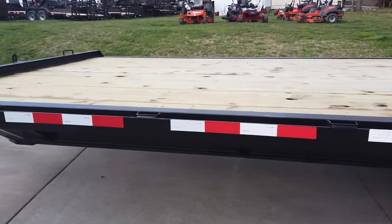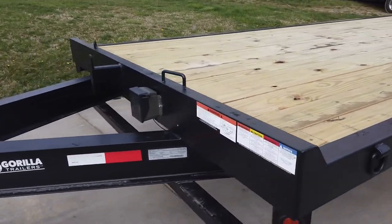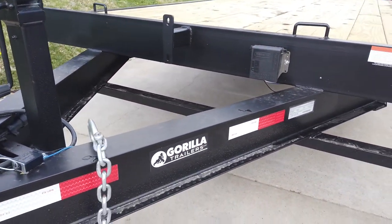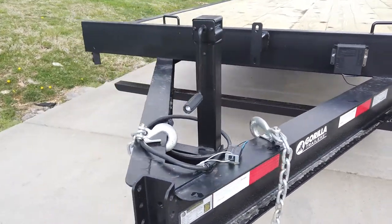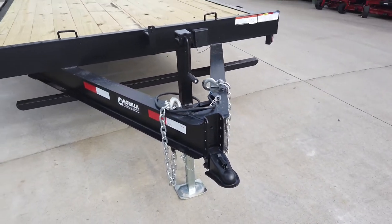This does have a heavy-duty I-beam construction made with 8 inch I-beam. This does have safety chains, jack, and adjustable coupler as well.